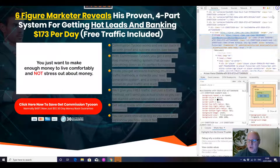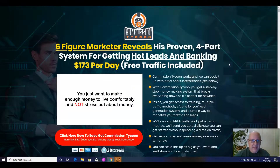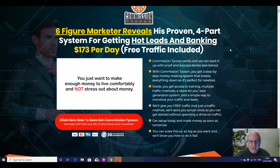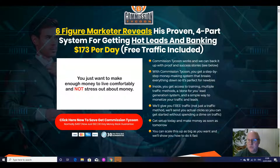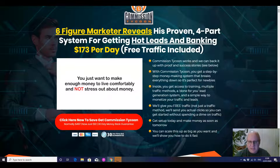So what is Commissioned Tycoon all about? Six-figure marketer reveals his proven four-part system for getting hot leads and banking $173 a day with free traffic included. You can watch the sales video either here on the sales page or over on my bonus page. We'll also be having a look at the members area inside and also at the upsells. Commissioned Tycoon works and we can back it up with proof and success stories. This is a product that's been actually running under a different title on a different platform for some time, so it does have an awful lot of back history. There is a lot of proof that this method actually works.